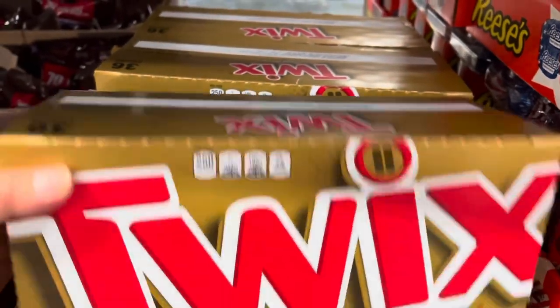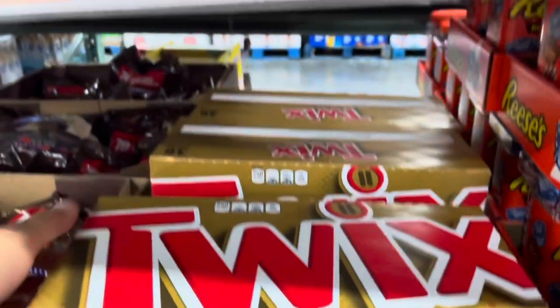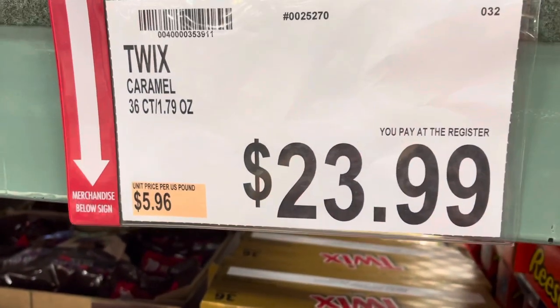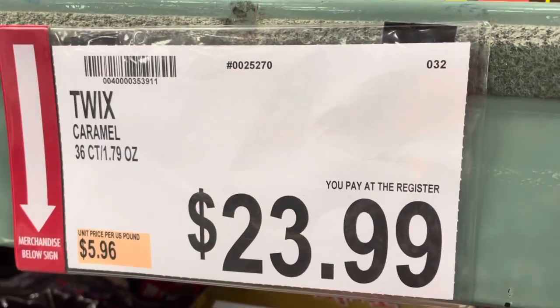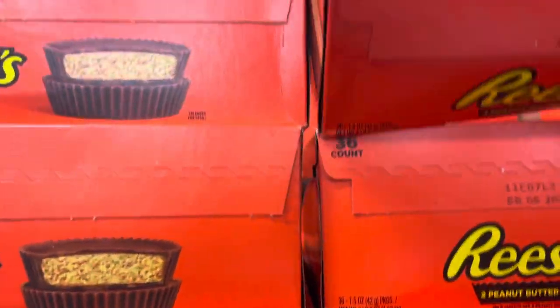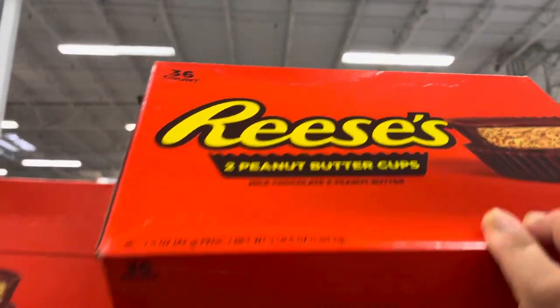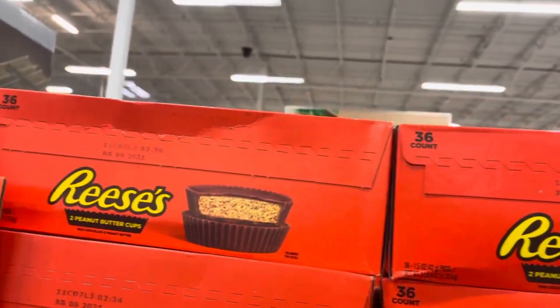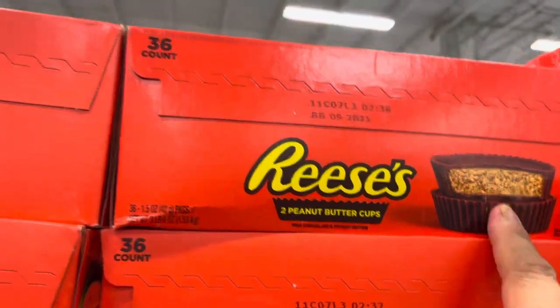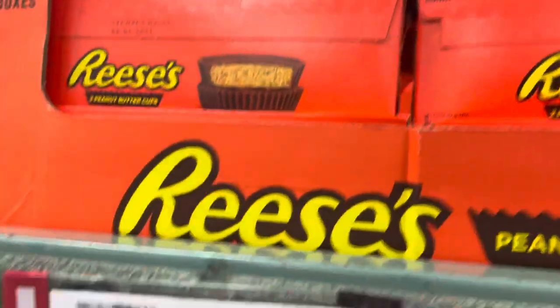This one is 36 pieces and it's $23.99. If you want all Reese's, you can buy it. They're big size on the inside. $24 per pack.